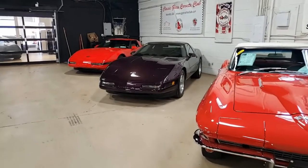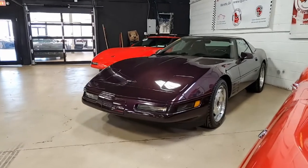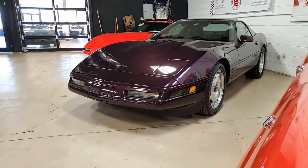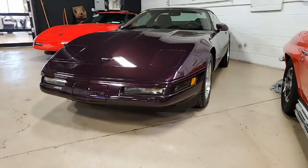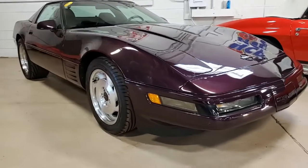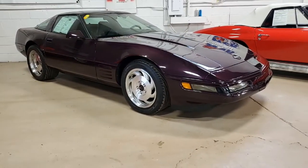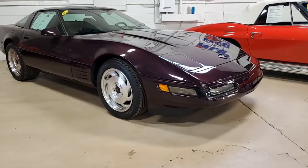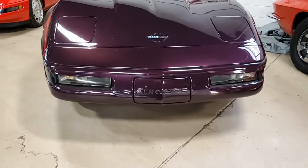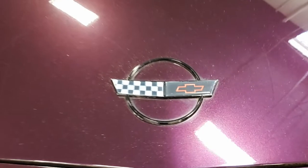Here is a very rare car, and we say that because of the color. This is a 1994 Black Rose Metallic on the exterior, and this is a very rare car. Over the three-year period that this particular color was available, there were just 4,088 Black Rose Metallic Corvettes built during those three years. This is what we like to call one of our 'stupid rare' Corvettes.